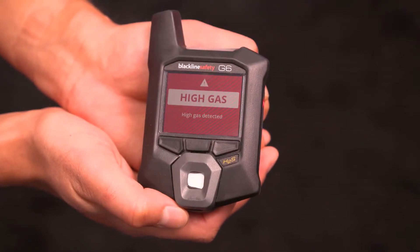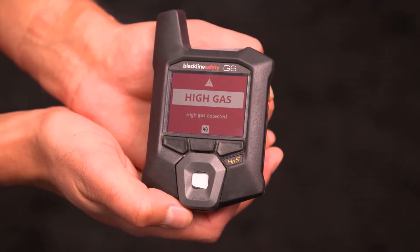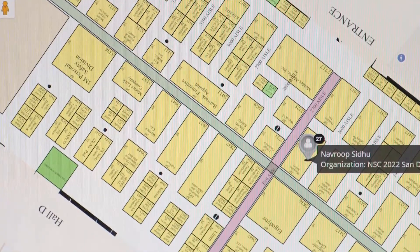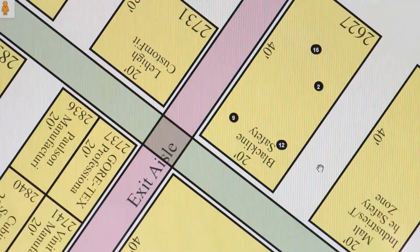G6 is the first single gas connected monitor in that market. This will give safety professionals unparalleled visibility into their operations, ensuring that their people are safe in real time, but also with the ability to look at real-time analytics and really analyze the overall performance of their team.